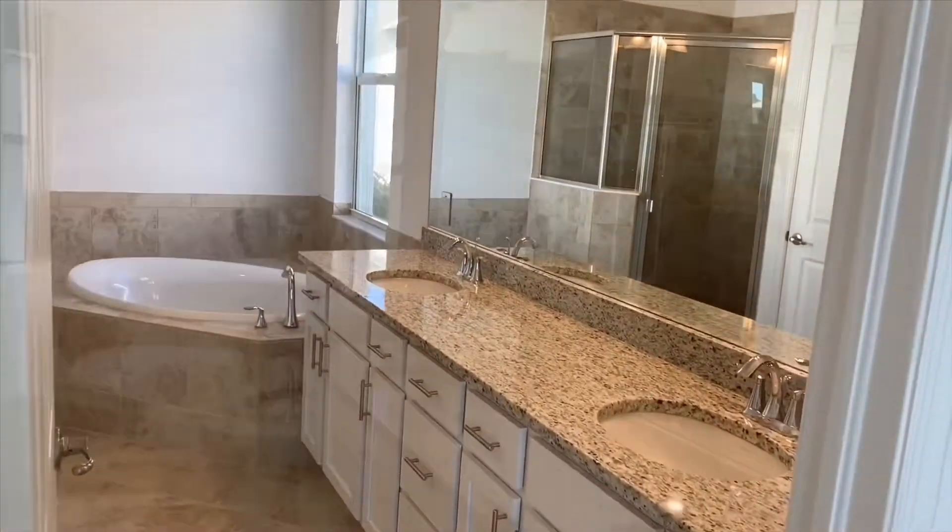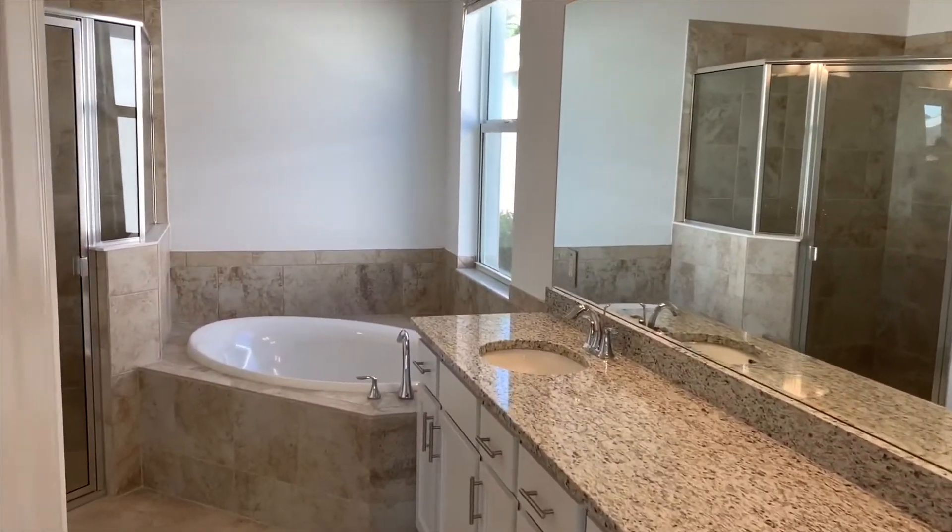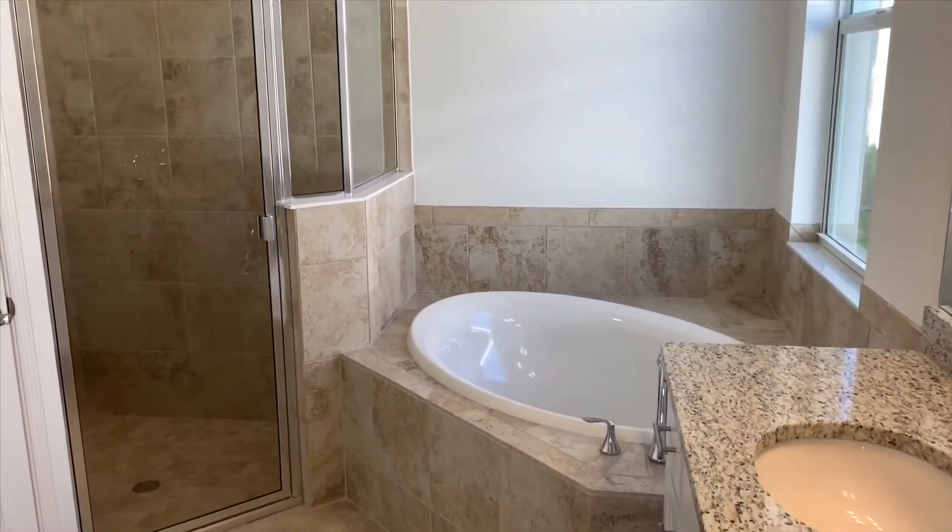The master bath in this home offers his and hers sinks, a separate tub and shower, and a nice sized linen closet.